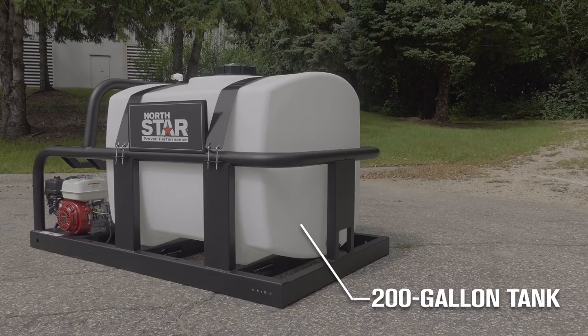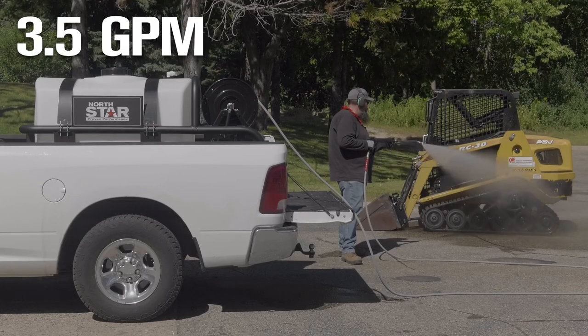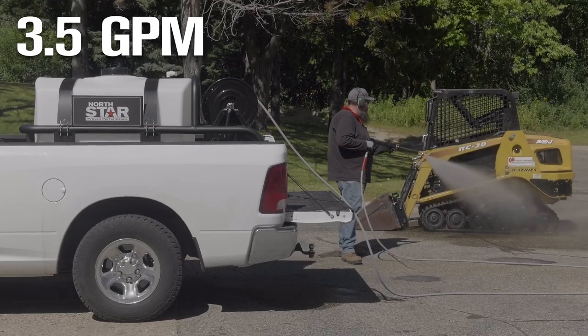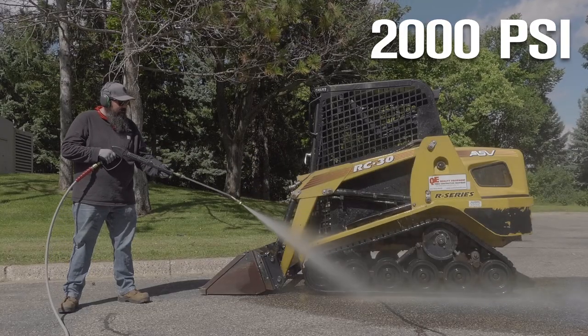Take this cold water pressure washer skid with 200-gallon tank. It delivers 3.5 GPM at 2,000 PSI, so you can take reliable cleaning power anywhere you need to go.